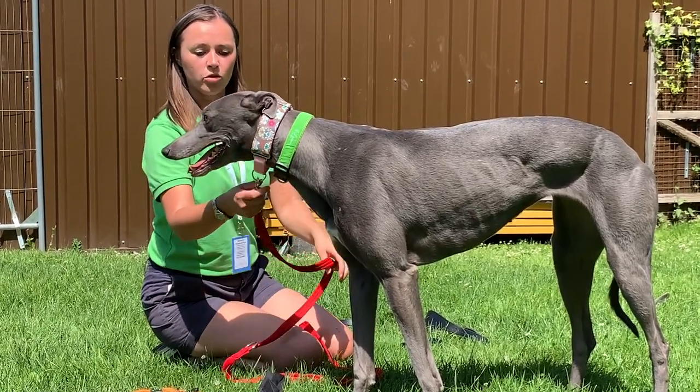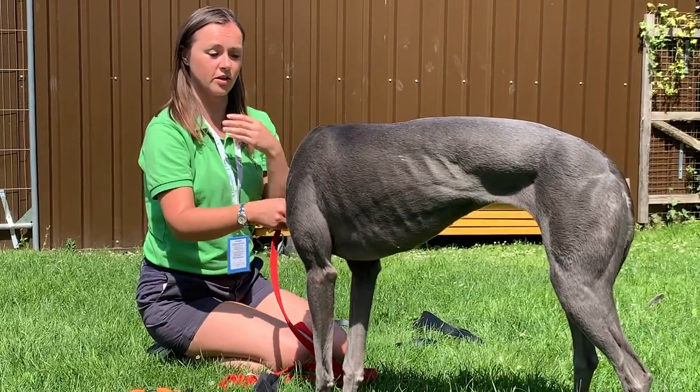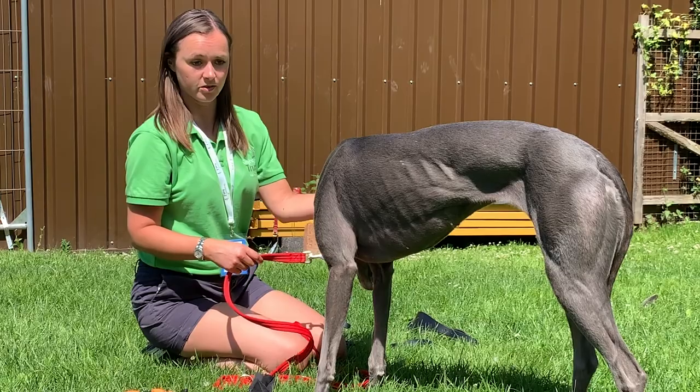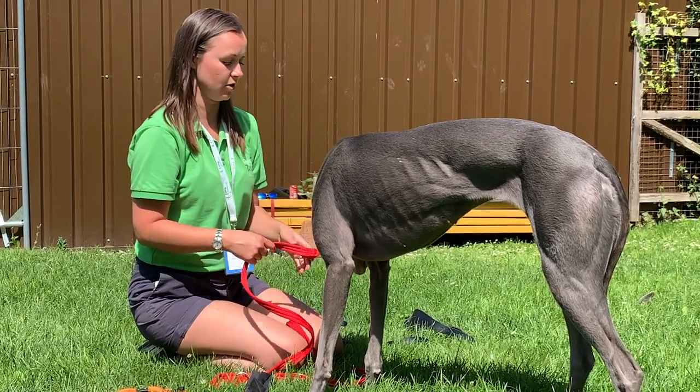I wouldn't recommend it for a dog who pulls, because anything that tightens on the neck of a dog that pulls is going to cause damage. But if your greyhound walks well on the lead, which most do, then it is a nice collar to use as the tightening prevents the collar slipping off if the dog pulls backwards.